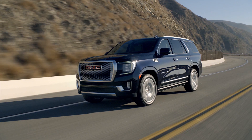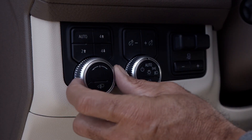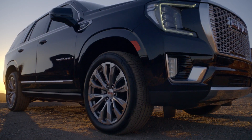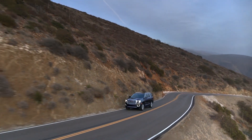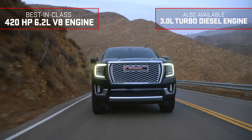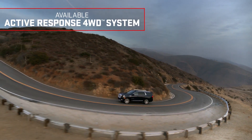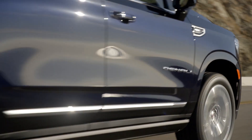On the highway, ride height automatically adjusts to improve efficiency. You can also lower the Yukon so your passengers can get in and out more easily, or program it to lower automatically when parked. Yukon's strong design is backed by equally powerful performance, offering best-in-class 420 horsepower and the all-new available active response four-wheel drive system, which helps improve traction by sending optimal torque to each wheel.